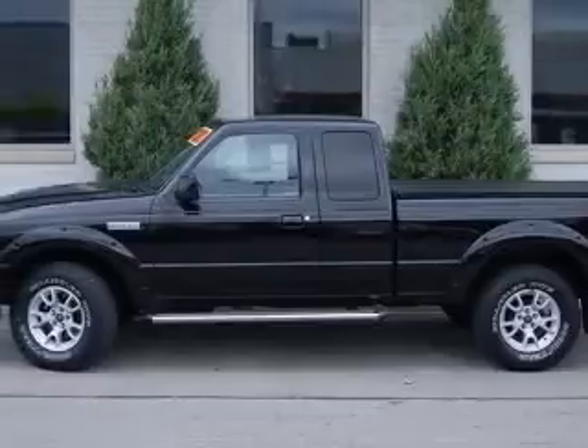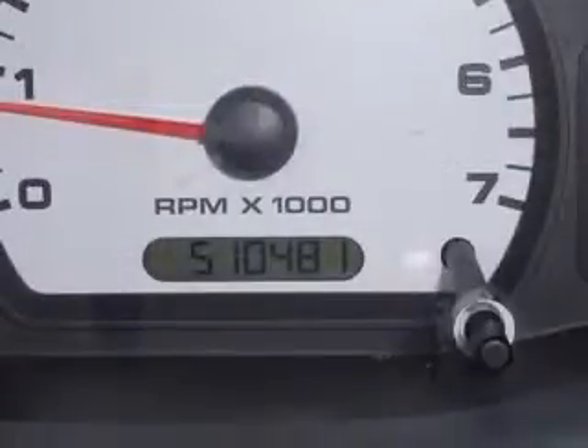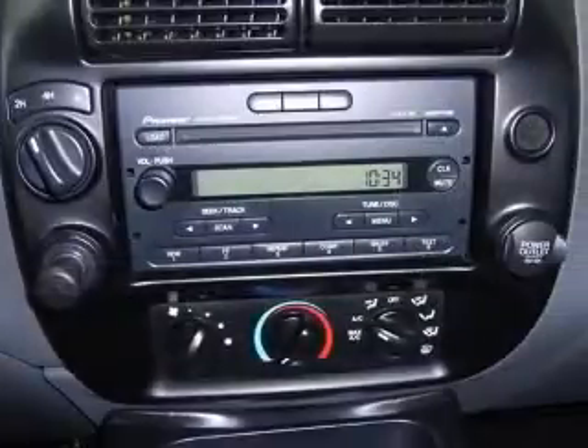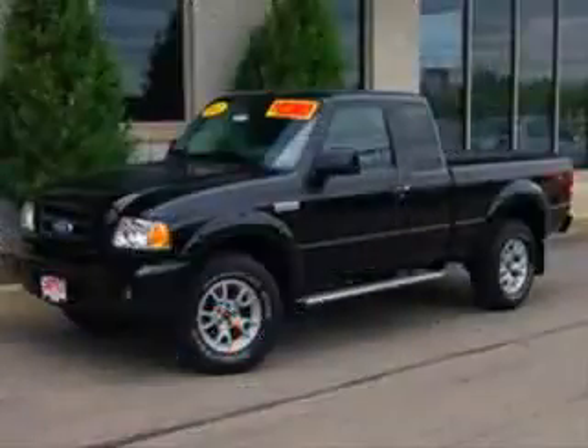4-wheel ABS brakes, air conditioning, bed length 72.3 inches, chrome grille, clock, in-radio display, 4-wheel drive, front fog and driving lights, intermittent windshield wipers. Contact our internet sales staff today to schedule an appointment.